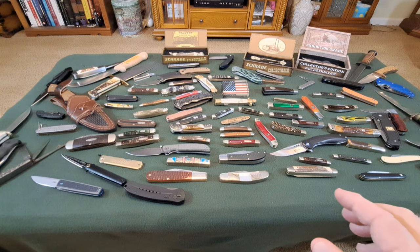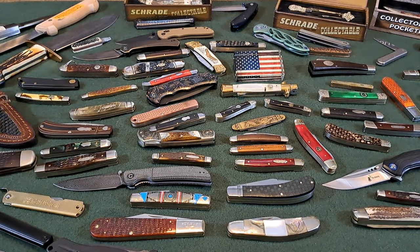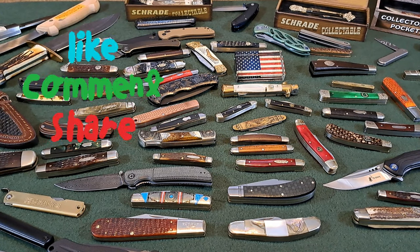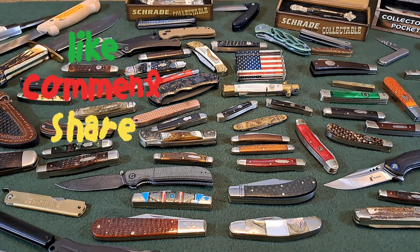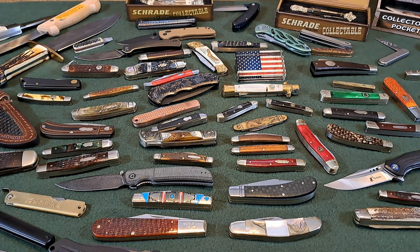One thing you can tell about this video is it's kind of eclectic — a whole bunch of different stuff, and that's kind of how my mind works. I like all kinds of knives: big ones, little ones, traditional knives, modern folders, fixed blades. I like them all, so I buy them all. But overall, there are probably more traditional knives here than anything — that's definitely what I collect the most.